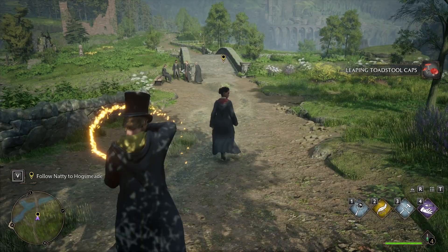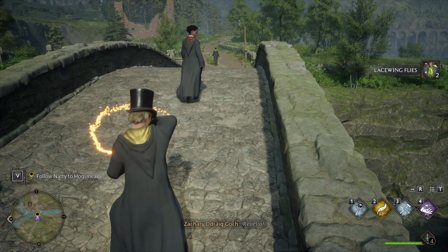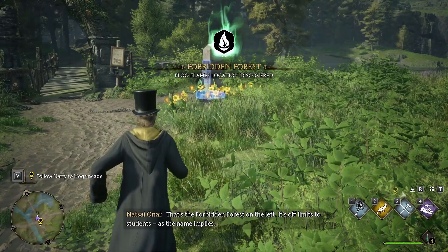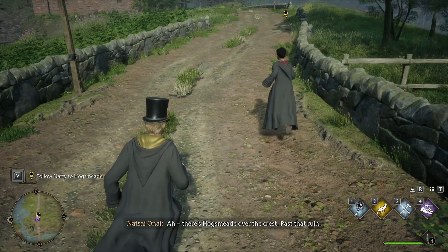Do you think Poppy's already seen the hippogriffs? Absolutely. Have they already named them too? Revelio — France, Hoof, and Sugarfoot. That's the forbidden forest on the left — it's off limits to students, as their name implies. I wanted to get that. The professors claim it is too dangerous. I think that calling it forbidden only makes it more alluring. It is that dangerous.